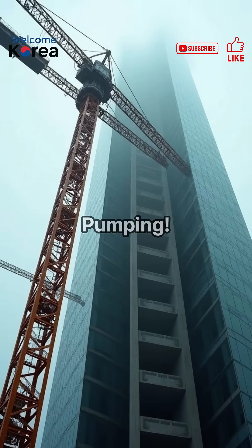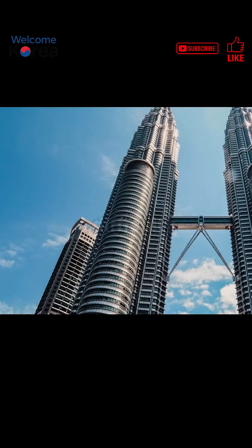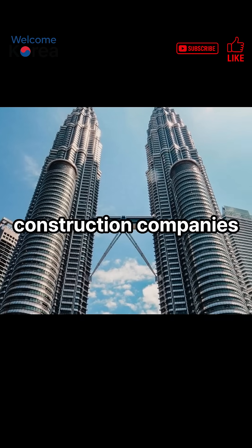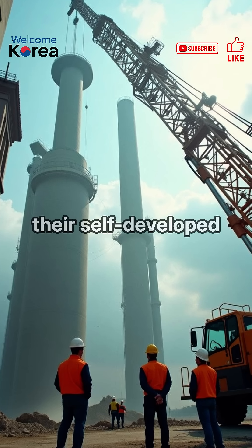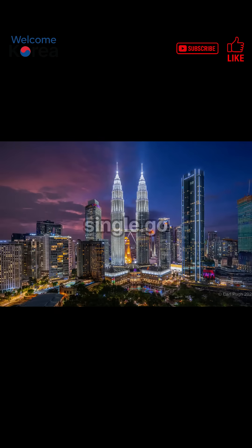First secret: 400-meter double pumping. Korea solved the challenge of super-tall concrete placement, a difficulty that other construction companies gave up on. They used their self-developed double-pumping technology to lift concrete 452 meters in a single go.